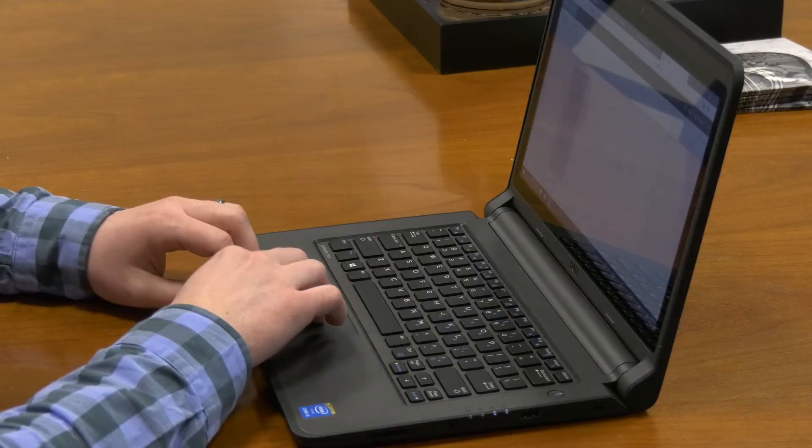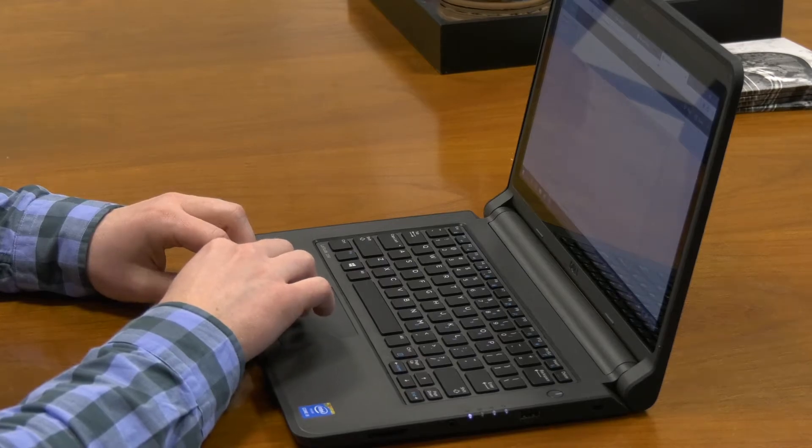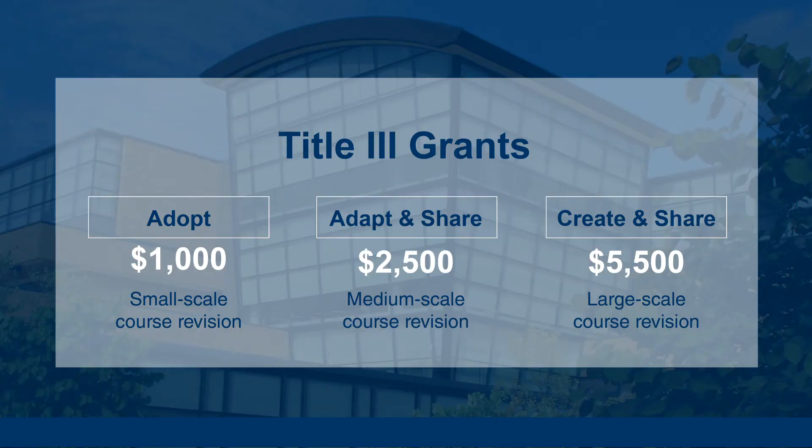The Center for Academic Innovation can provide faculty with support in finding these OER materials and in adapting and remixing them into their courses. The Center also offers Title III grant funding in order to compensate faculty for time spent redeveloping course content.